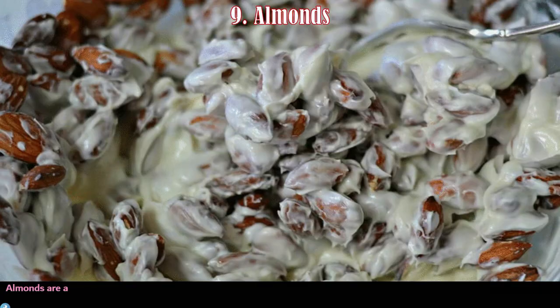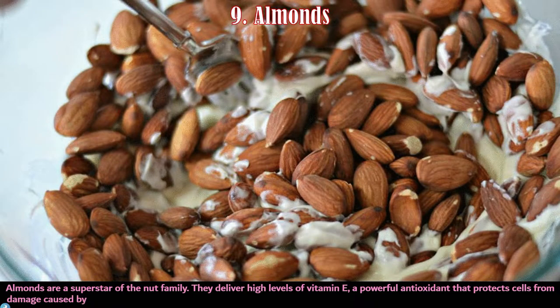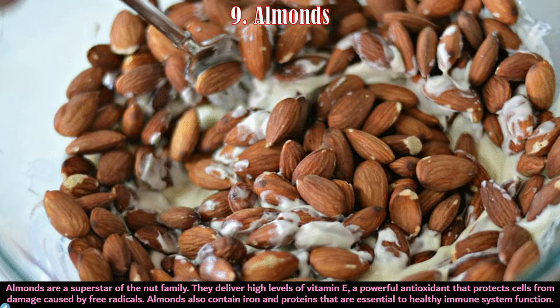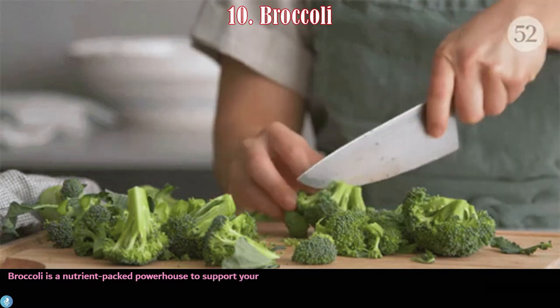Number nine is almonds. Almonds are a superstar of the nut family. They deliver high levels of vitamin E, a powerful antioxidant that protects cells from damage caused by free radicals. Almonds also contain iron and proteins that are essential to healthy immune system function.